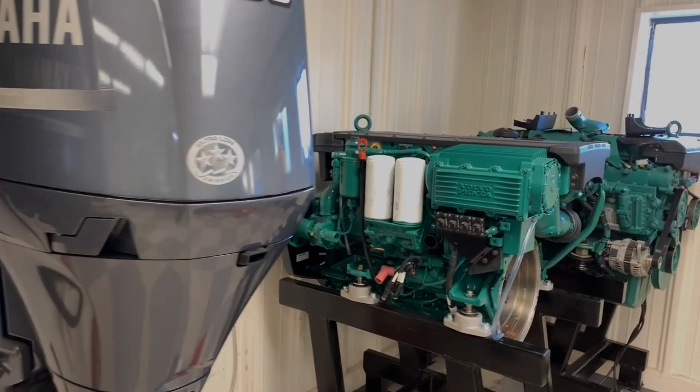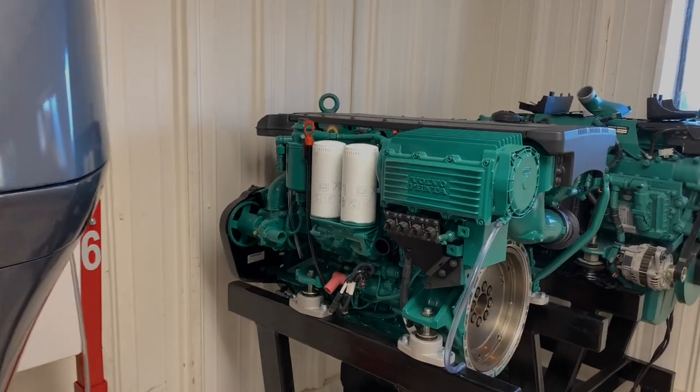We also talk about diesels — same thing — and then we split the difference between what makes a diesel motor versus an outboard engine.